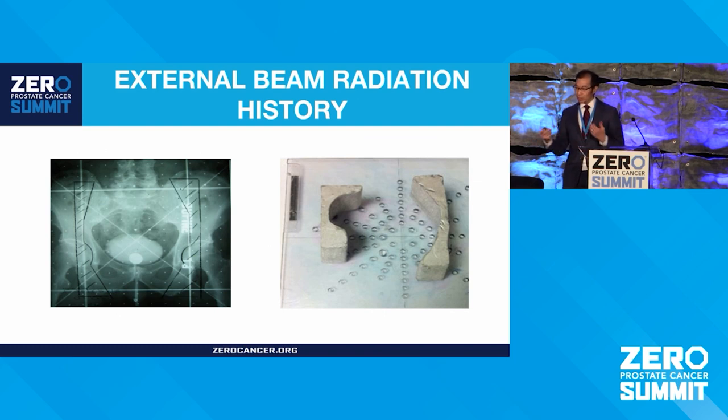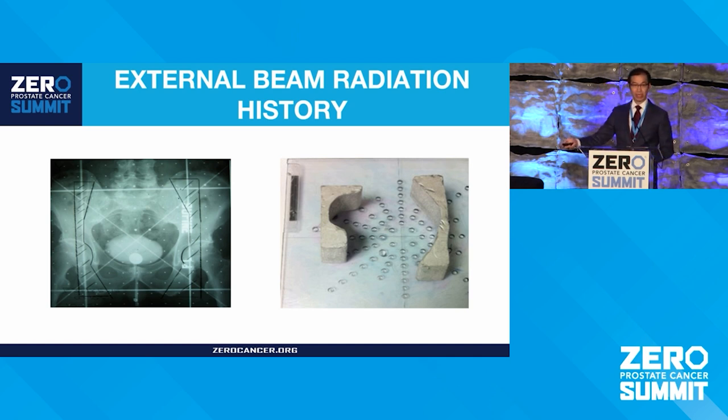Some of the advancements that have really reduced side effects: previously, we lived in the 2D era, about 30 to 40 years ago. You used a 2D image — an x-ray — and took a wax pencil and drew what you wanted to block to protect tissues. They would pour a lead block and slide that into the head of the machine. Pretty rudimentary as far as how we could shape the radiation.